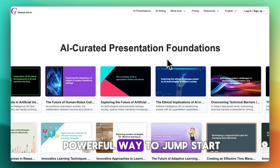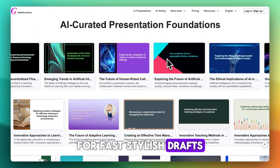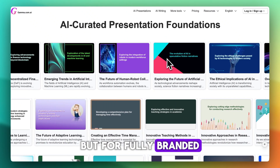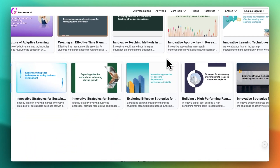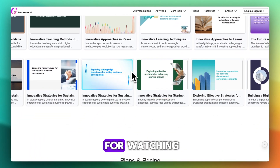Gamma AI is a powerful way to jumpstart slides and spark ideas. For fast, stylish drafts, it's brilliant. But for fully branded, complex presentations, let's call it a powerful starting point rather than a polished finisher. Thank you so much for watching.